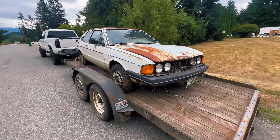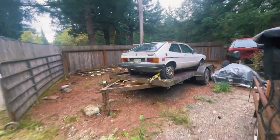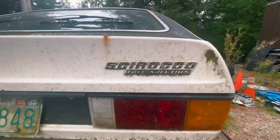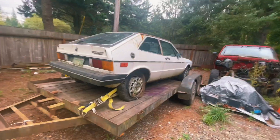Well, we picked it up. Show you more of it when we get home. Here it is — 1978 fuel injection Scirocco, one owner, been parked since '96.